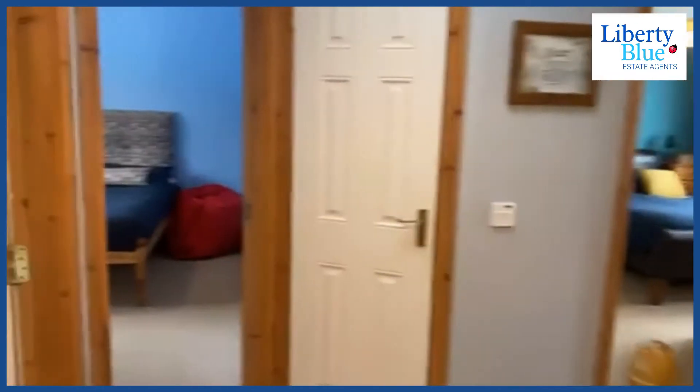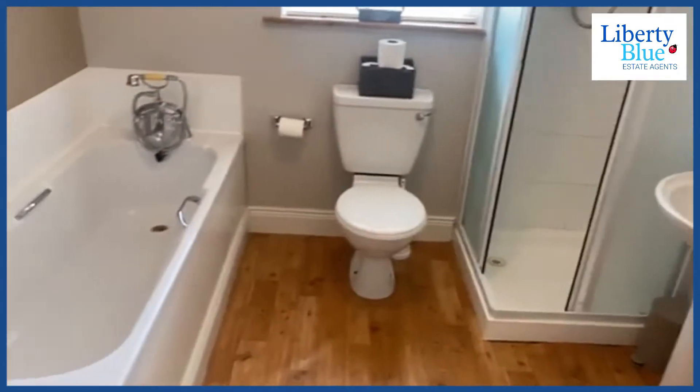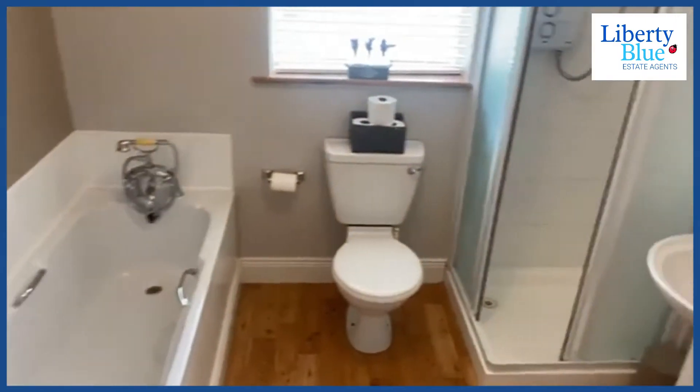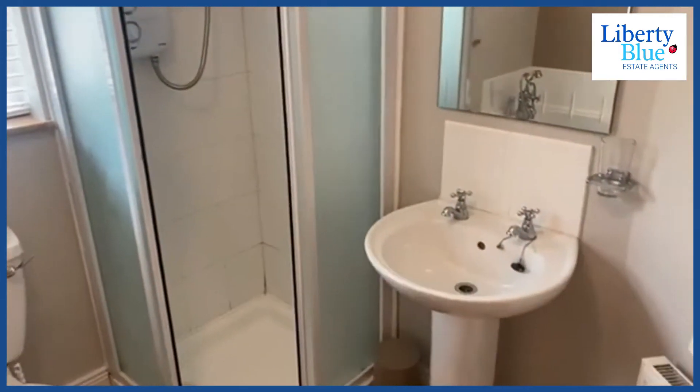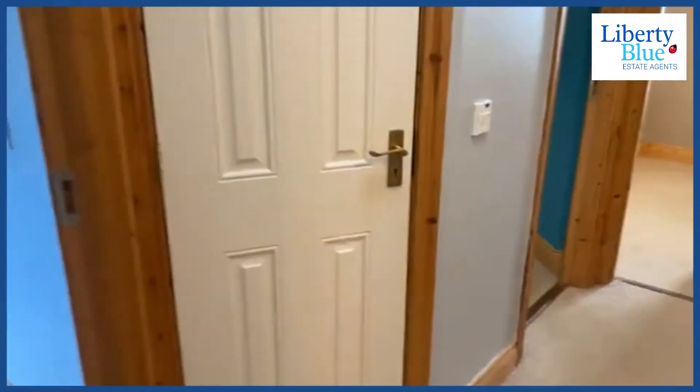Out on the landing there's a large ceiling window — a Velux-style window that goes right up to the roof letting great light through the landing. Here we are in the bathroom — electric shower, and a bath in the bathroom, which is very important for some of us.